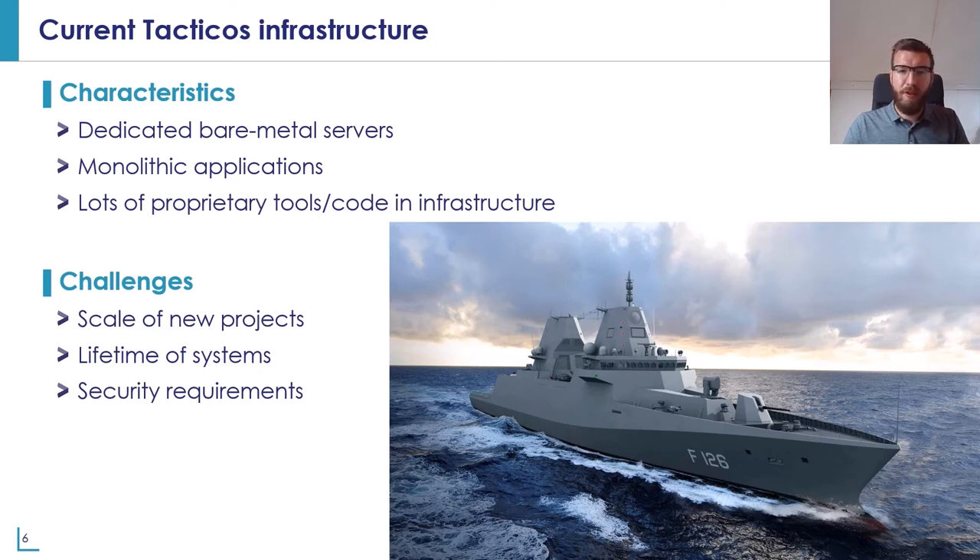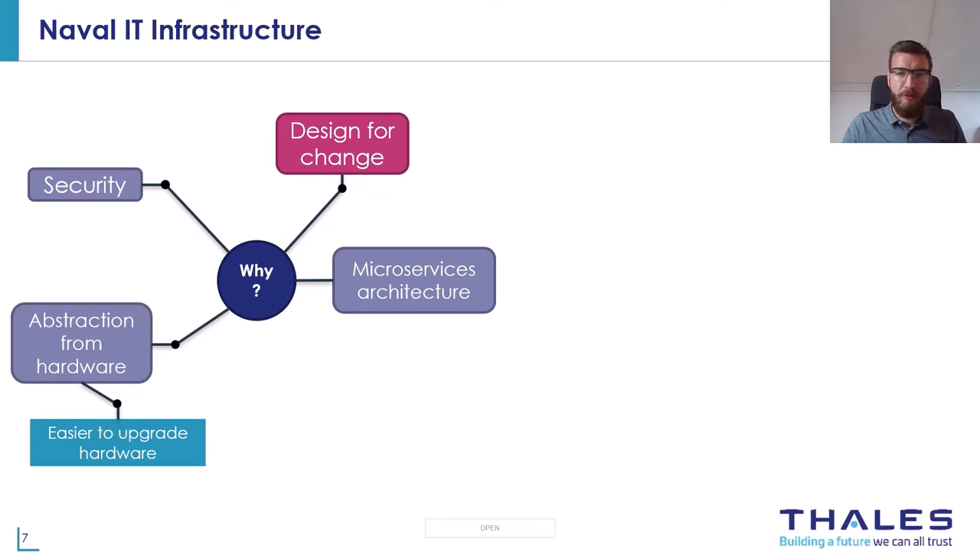In the next part, I'm going to zoom into the infrastructure of Taktikos. Development started in the early 90s and since then many upgrades have been applied, including to the infrastructure. Until recently we were able to serve our customers, but the newest customers — for example the German Navy with their new F-126 ships — place higher demands on the system that are difficult or even impossible to meet with the current infrastructure. The size of the ships plays a role, but also the security requirements. To serve newest customers and prepare for future ones, we started developing a new infrastructure. The most important driver is design for change, since the lifetime of ships and our systems is 20 to 30 years.